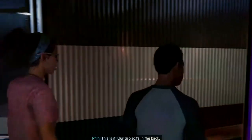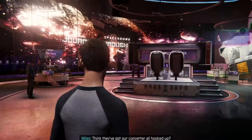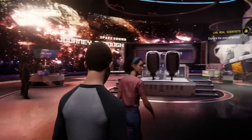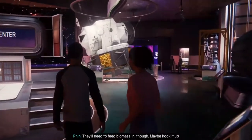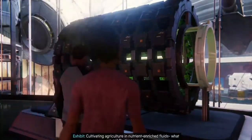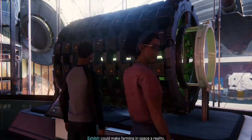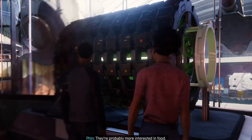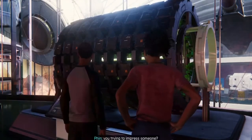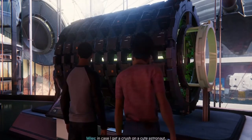This is it — our project's in the back. Think they got a converter? Otherwise what's the point — they'll need to feed biomass in though, maybe hook it up to a trash can. Cultivating agriculture in nutrient-enriched fluids, what we call hydroponics, could make farming in space a reality. Wonder if they can grow flowers in space? They're probably more interested in food. Why — you trying to impress someone? I like to be prepared in case I get a crush on a cute astronaut.